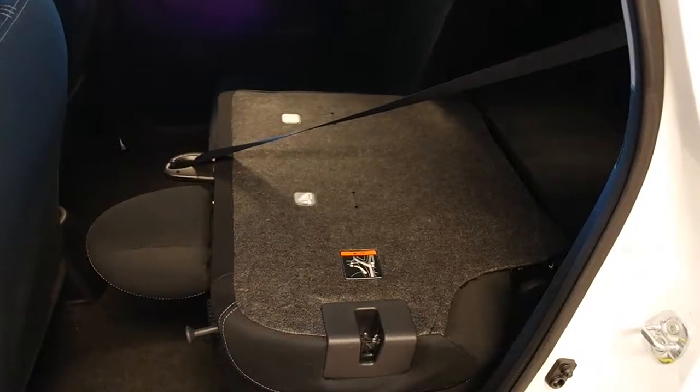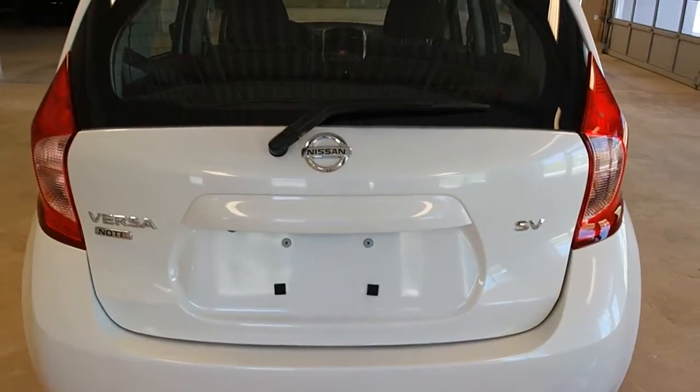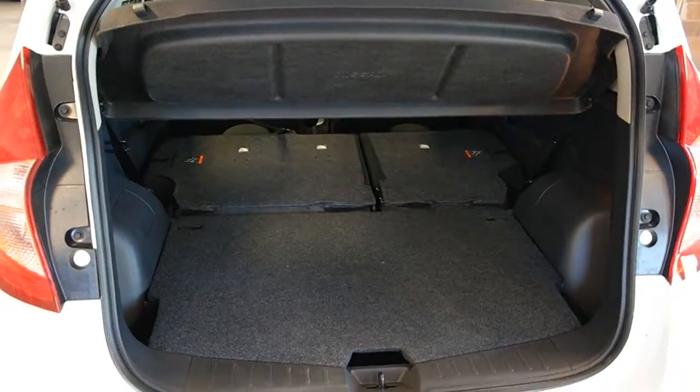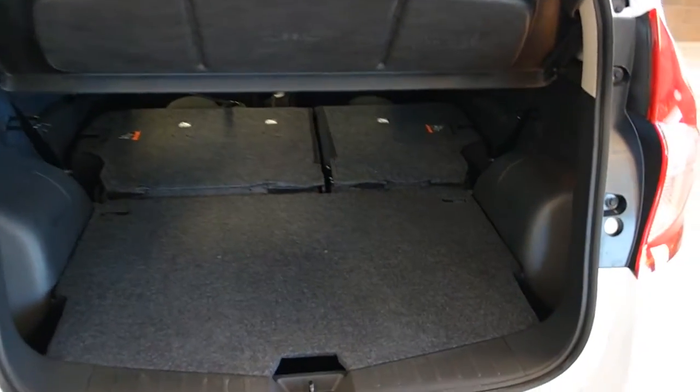Rear seats fold 60-40 — pull this tab up here. At the rear of the vehicle, we have a rear window wiper blade and a hatchback. Fold down the rear seats to show all cargo space available, and there is a cargo cover.